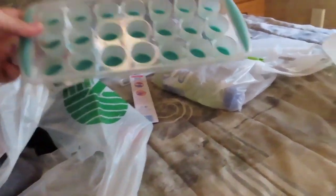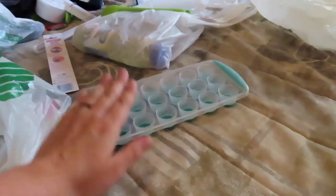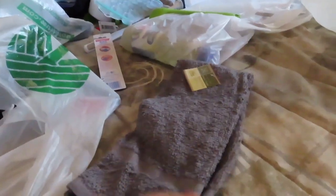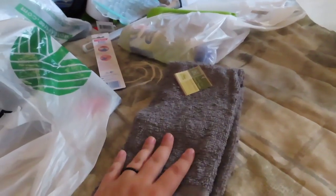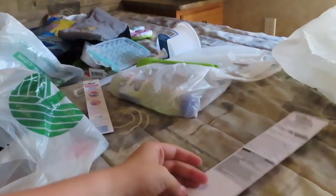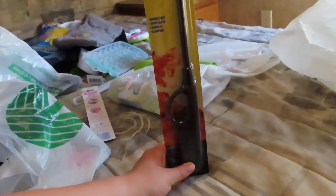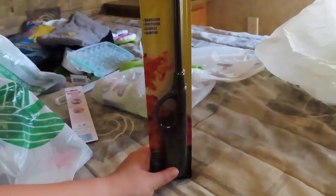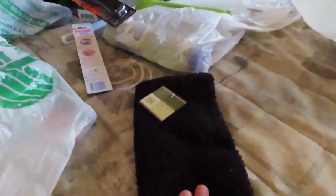And then ice cube tray. Our trailer did not come with ice cube trays, but got some adorable ones. And then more towels — this one's a hand towel for the bathroom. And then a lighter because our stove is a gas propane stove and you actually have to light it with a lighter or a match.